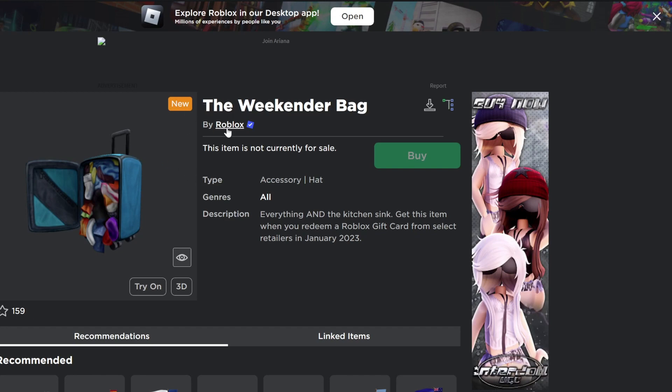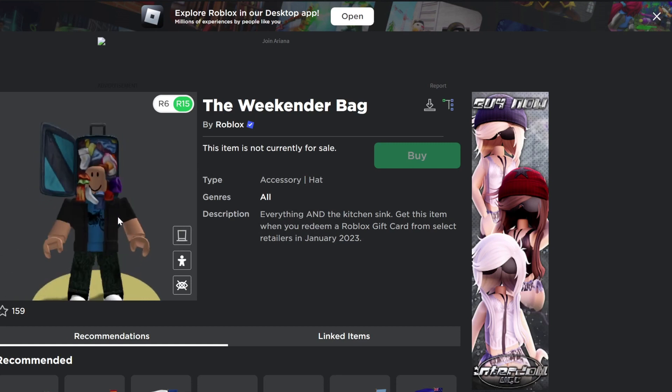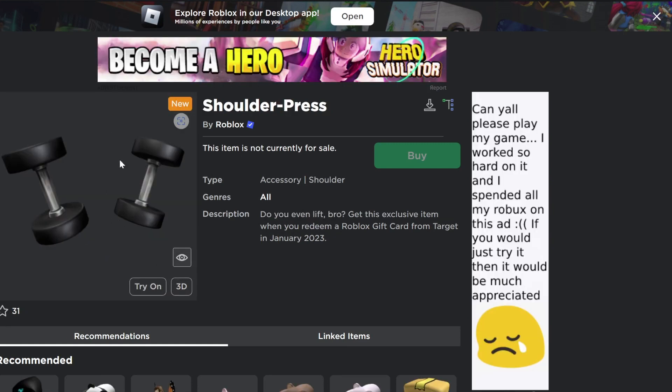To get the Weekender bag, you will have to redeem a Roblox card from select retailers or buy a gift card online. To get the shoulder press, you will have to redeem a Roblox card from Target.